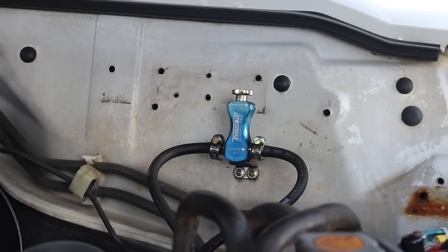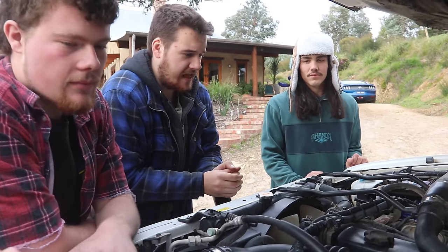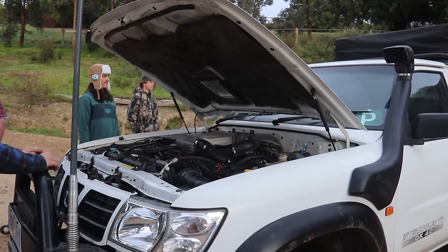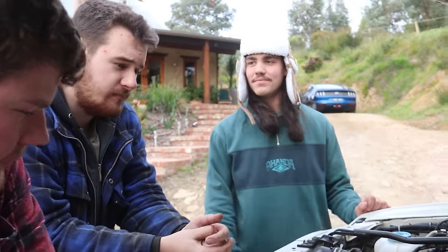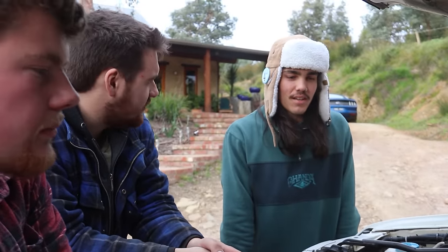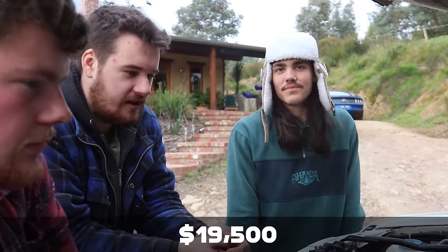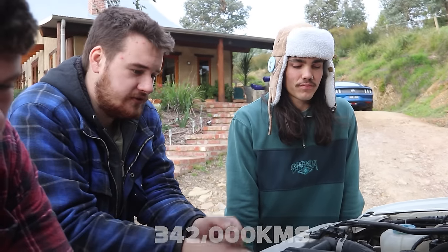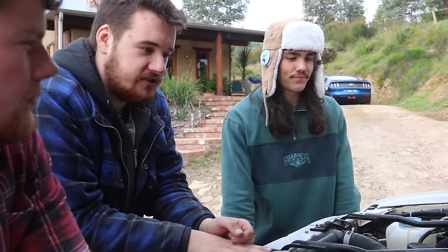Really the only aftermarket thing I can think of off the top of my head is the boost bleed valve and the dual batteries. Other than that it's all still pretty factory. What do you think Nick? You've been driving this thing for about a month. Purchase price was what — nine, ten and a half thousand?